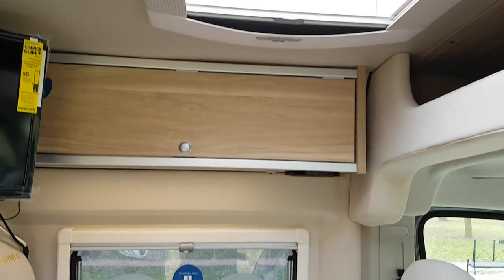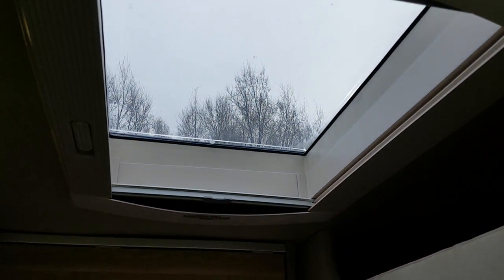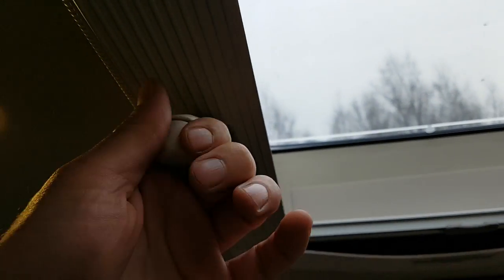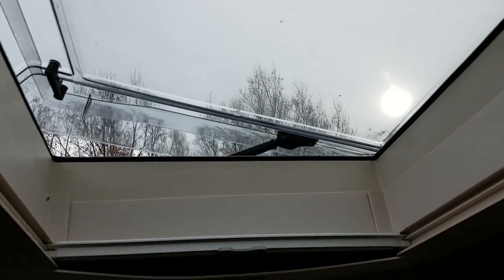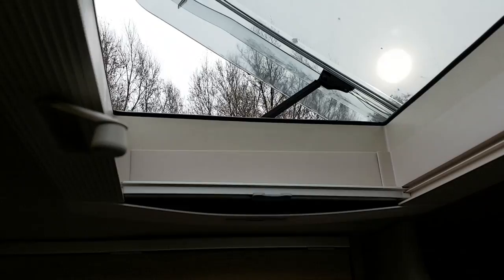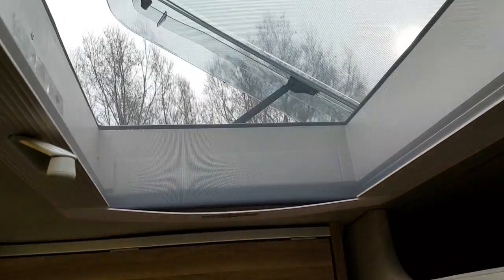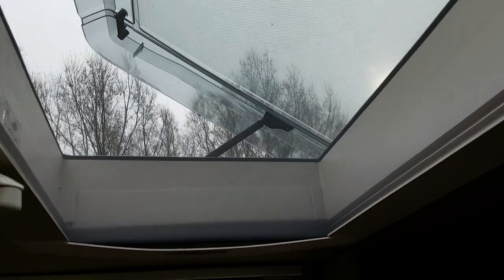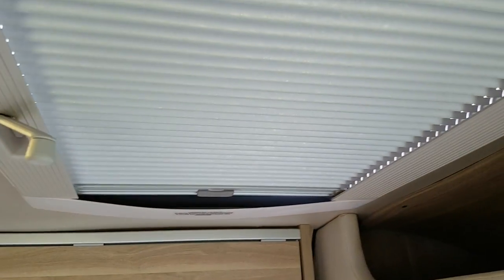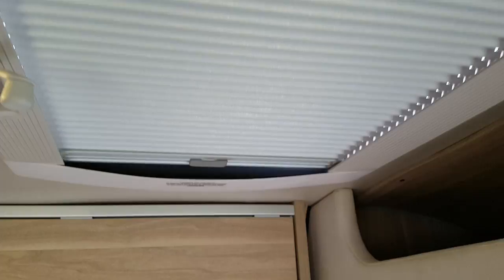You have a skylight up here that you can open — you fold it down, crank it and it will open up for you. You can have a screen pulled over if you wish to have nice air flow without bugs getting in, or you can have it completely concealed so it's still open but private.